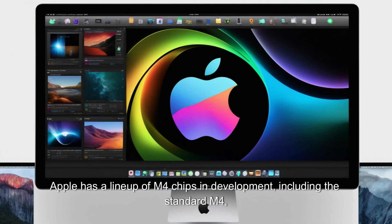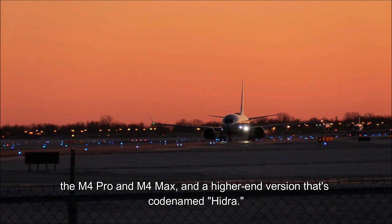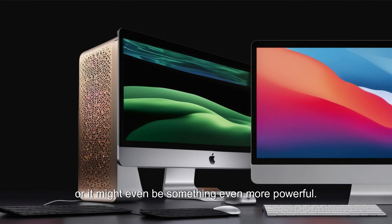Apple has a lineup of M4 chips in development, including the standard M4, the M4 Pro and M4 Max, and a higher-end version codenamed Hydra. This higher-end chip could be an Ultra version equivalent to the M2 Ultra, or it might be something even more powerful.